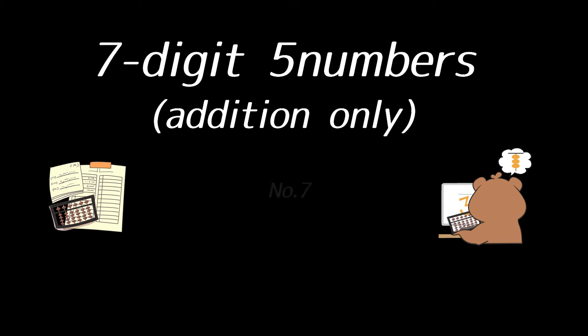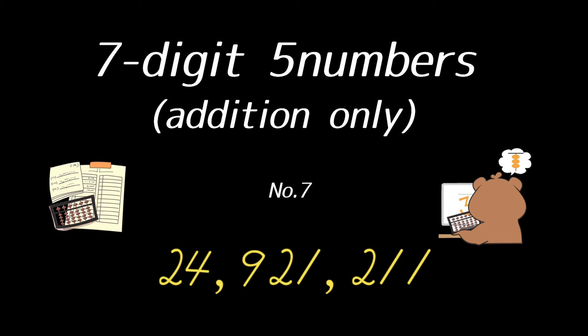Number seven, seven digit. Starting with: $6,124,612; $1,405,716; $7,207,824; $2,074,512; $8,108,547. That's all. The answer is $24,921,211.